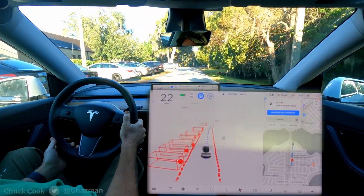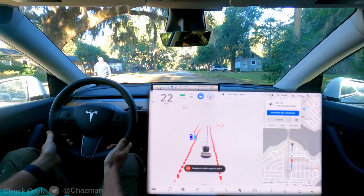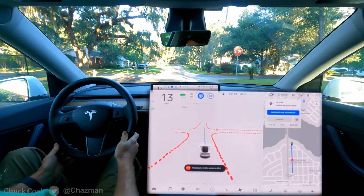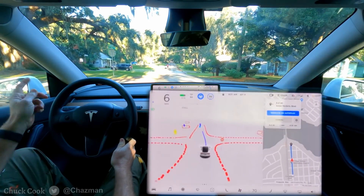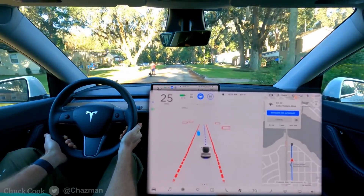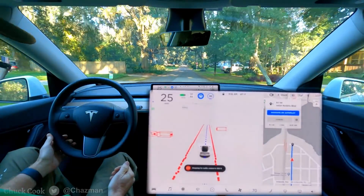We've got a couple of pedestrians up here on the left. I'm going to leave it at 30 since they're on the other side of the street. It didn't make any adjustments for them that I could tell. It's fishing for the center line here — still struggling on unmarked streets. On the other side of the stop sign there's a pedestrian with two dogs kind of in the middle of the left lane. The car needs to bias to the right a little bit, but I didn't notice a bias at all. If anything, I felt like it was creeping toward the middle.